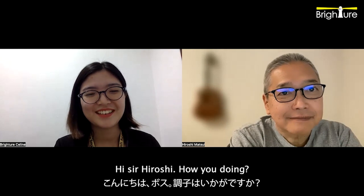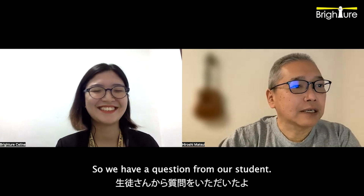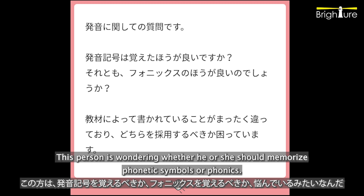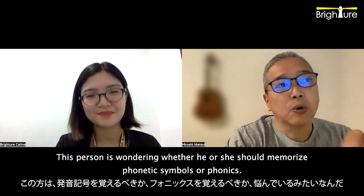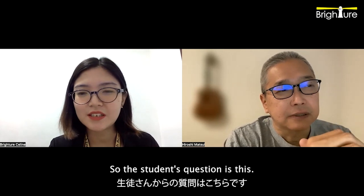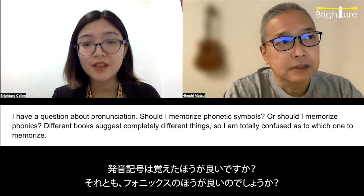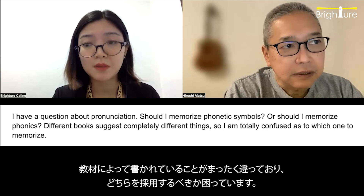Hi, Celine. Hi, Sir Hiroshi. How are you doing? Very good. So we have a question from a student. This person is wondering whether he or she should memorize phonetic symbols or phonics. Can you read the question for me? Sure. So the student's question is: I have a question about pronunciation. Should I memorize phonetic symbols or should I memorize phonics? Different books suggest completely different things, so I'm totally confused as to which one to memorize.